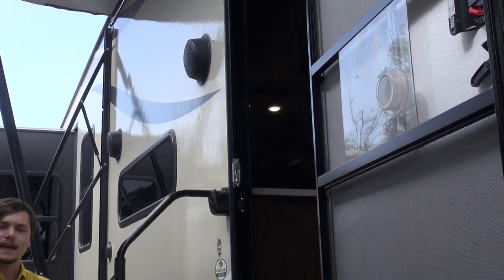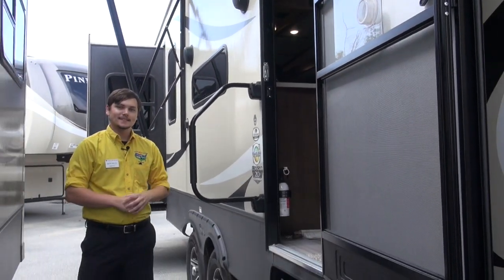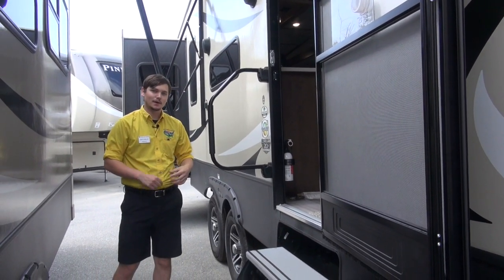That's about it for the outside of the Cougar. We're going to head inside and check out some of the interior features.